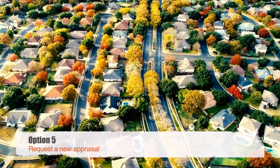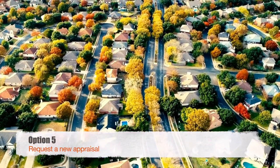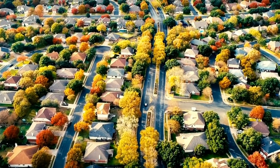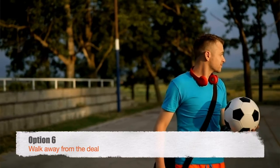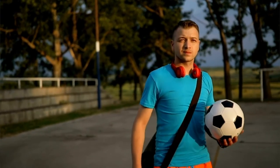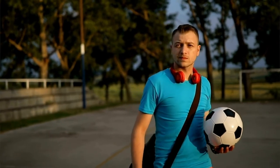Option number five is that you could ask for a new appraisal — it all depends on how far off you think that appraiser's assessment of the value may be. And option number six, if all those other options don't pan out, is that the buyer and the seller may be able to walk away from the deal. If you can't reach agreeable terms between the parties, that may be the best solution available.